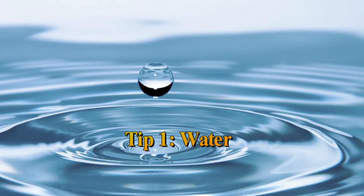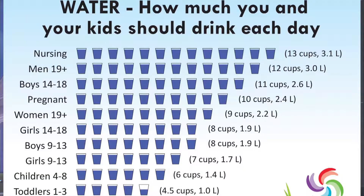Tip number one: water, of course. Same old, same old — as I mentioned in my hair video, water is essential to a healthy body. Many scientists suggest drinking two liters of water a day. Some health gurus suggest drinking water throughout the day, even when you aren't thirsty.